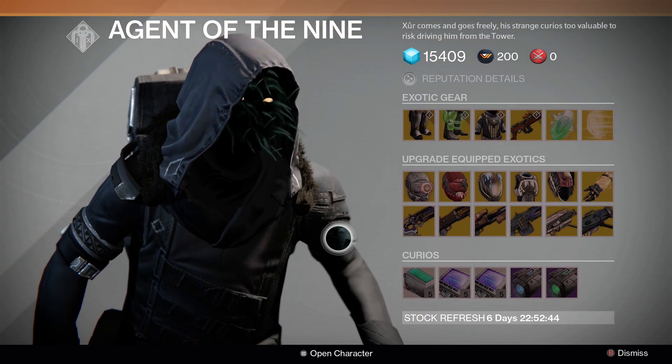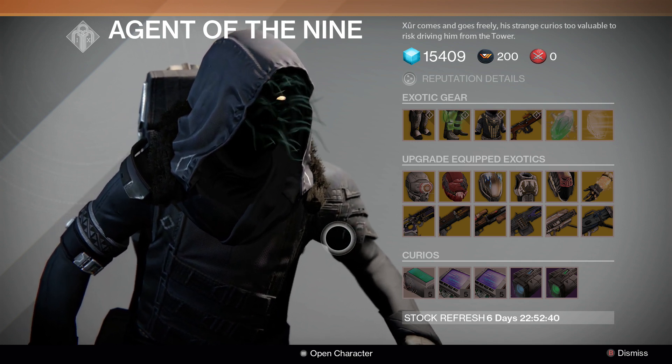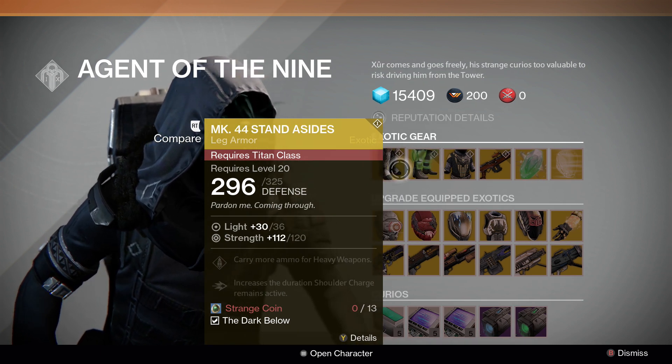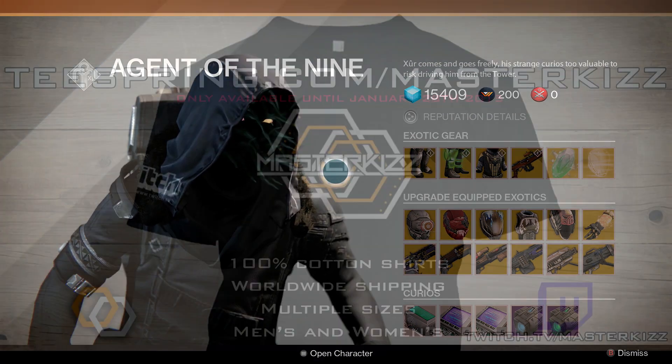That is it — that's what Xur has. I hope you enjoyed the video. I hope he's selling something that you wanted, but for the majority of us I'd say the Radiant Dance Machines are the best things he's selling at the moment, unless you haven't picked up the Mark 44 Stand Asides. But anyway, I hope you enjoyed, and until the next video, we'll see you later.